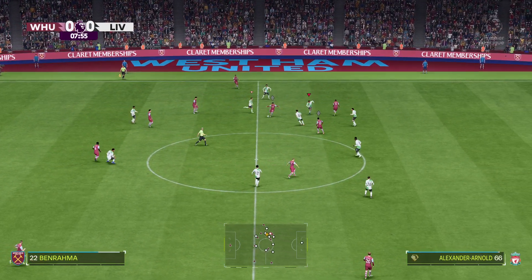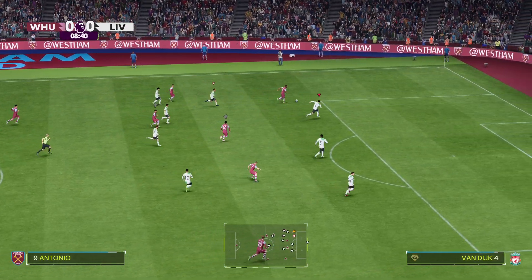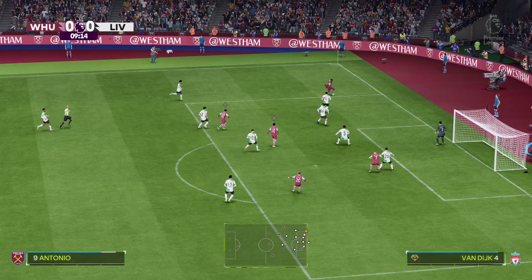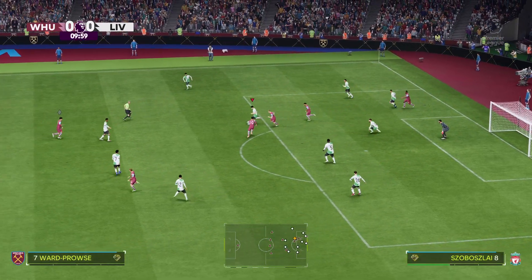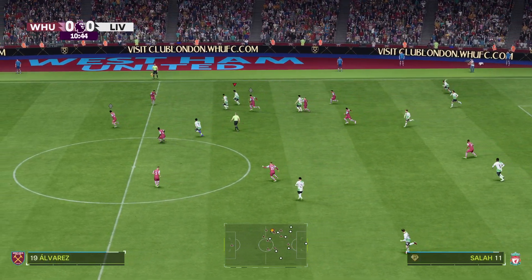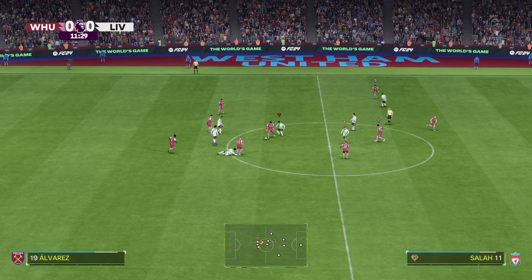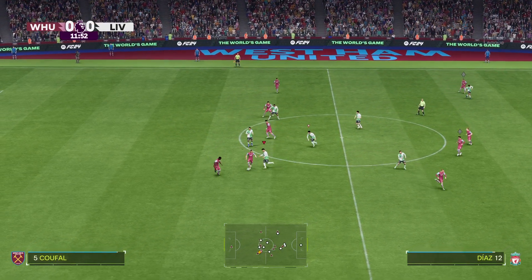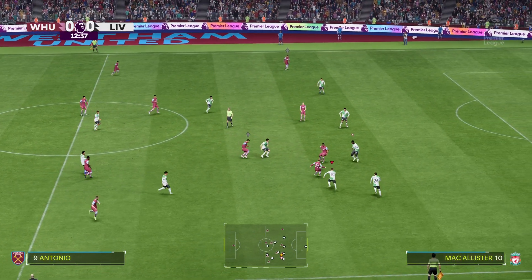This is the West Ham United team sheet — it looks like a 4-5-1 or a 4-2-3-1. This can be quite an attacking lineup with three progressive players behind the lone striker, but you've still got that defensive protection with two holding midfielders. For Liverpool, Alisson is in goal, Virgil van Dijk plays alongside Ibrahima Konaté as centre-backs, and they go with just one up front.